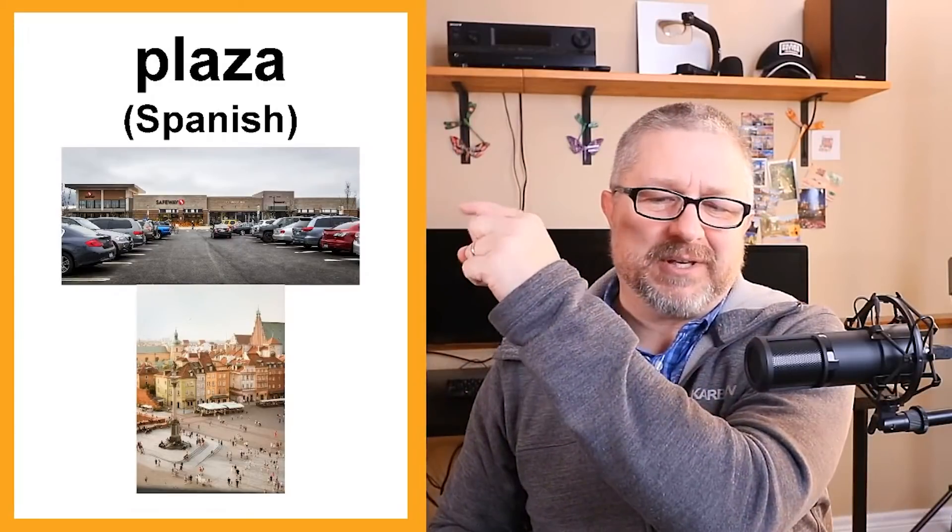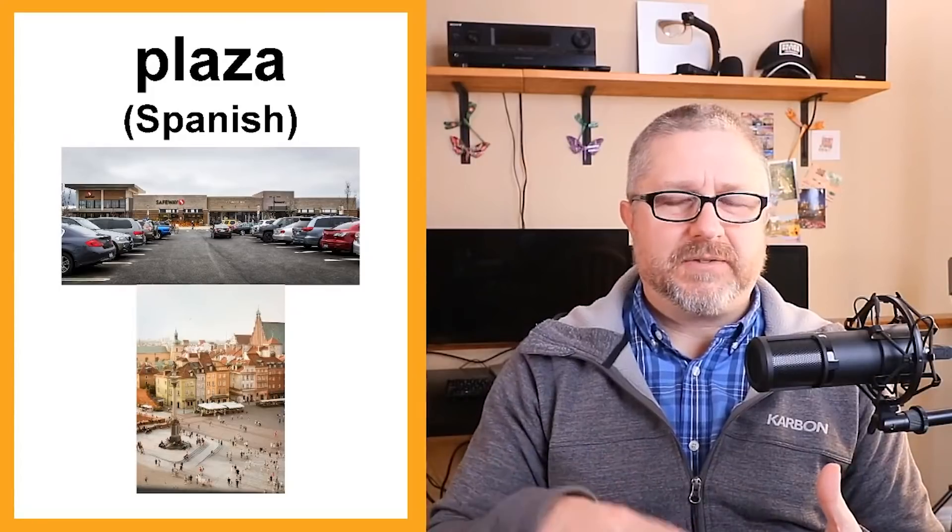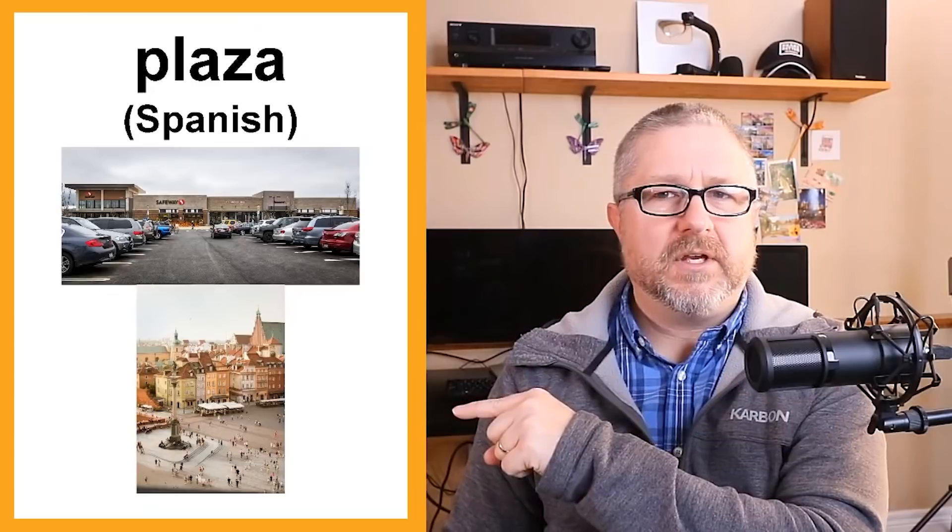Plaza — or plaza — is interesting because we have two pronunciations of this word. In North America, a plaza usually refers to a shopping mall. So you might go to the plaza to buy some things. We also sometimes say plaza, which is closer to the original Spanish meaning — a large outdoor area in a small town or city. There's no wrong way to say it: you could say 'I'm going shopping at the plaza' or 'I'm going to meet my friend at the plaza downtown.'